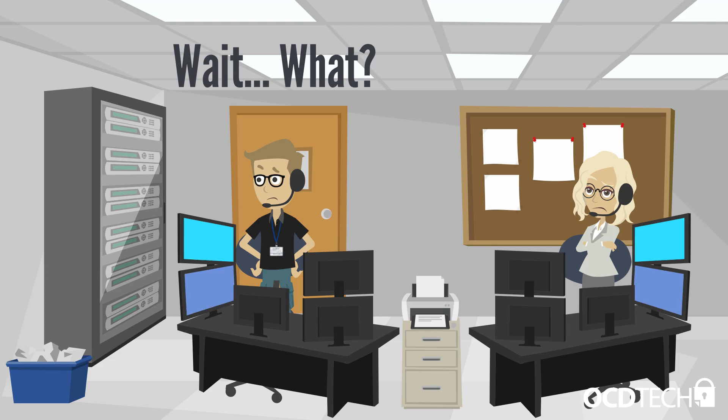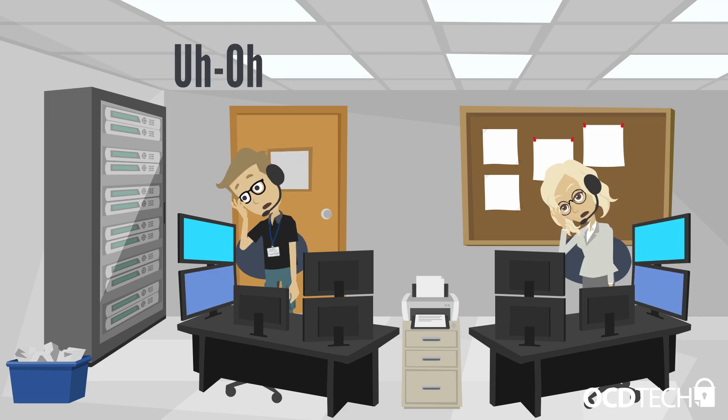Making sure that a company's software is up to date is definitely a large piece of the puzzle in protecting against a breach. But what if there is one or countless computers on your network that is running software programs that you aren't even aware of? Ones that might add zero value to your business, or worse, ones that are susceptible to attack that can compromise network integrity.